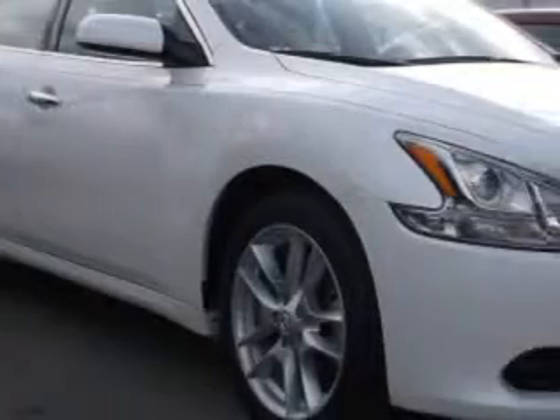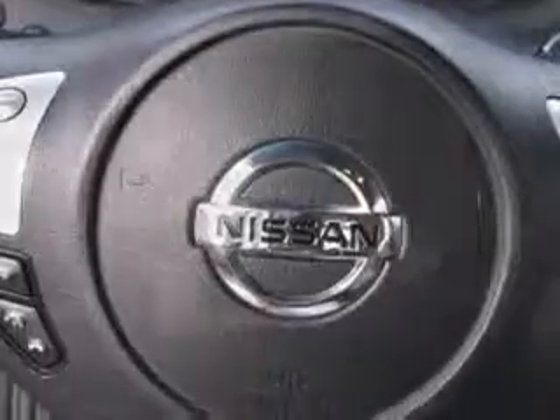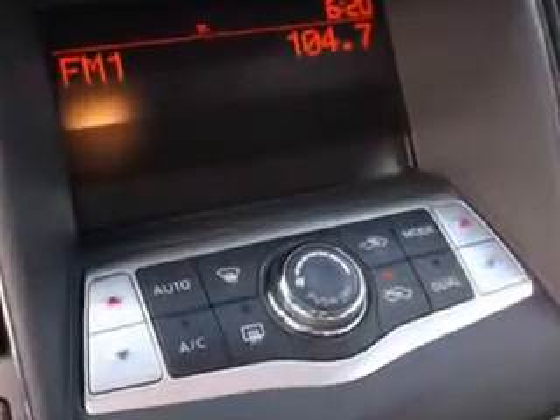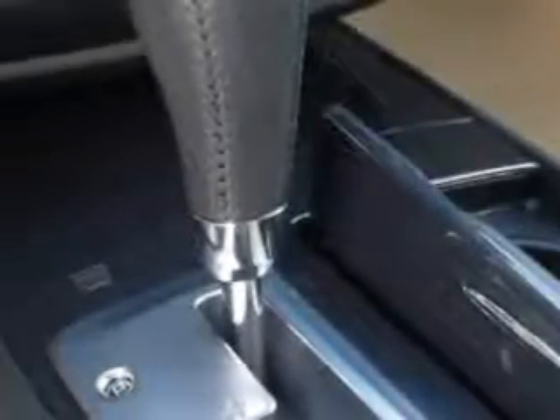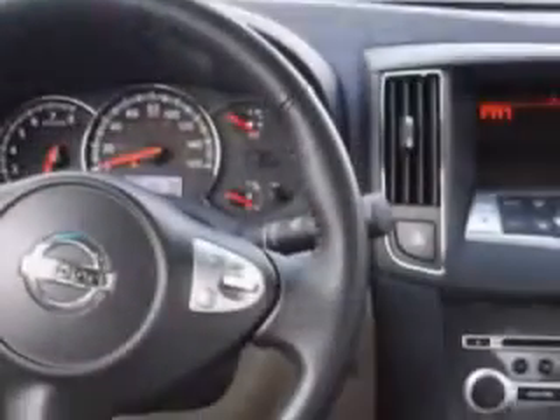Imagine driving this white 2014 Nissan Maxima 4-door sedan 3.5S, equipped with a 6-cylinder engine and an automatic transmission. Enjoy an impressive 26 miles to the gallon on this great car with features like moonroof, fuel data display, power driver and passenger seating, power moonroof, push-button start, and much more. Enjoy the drive and have peace of mind in this 2014 Nissan Maxima.